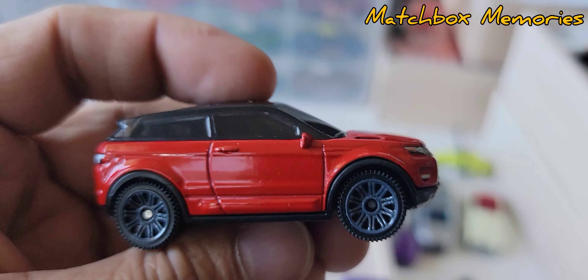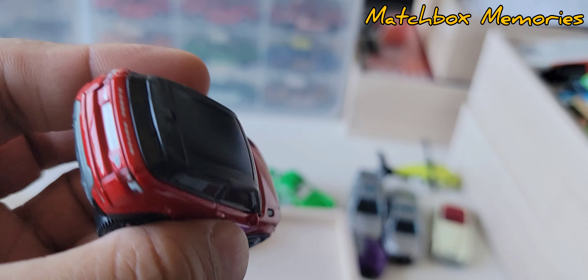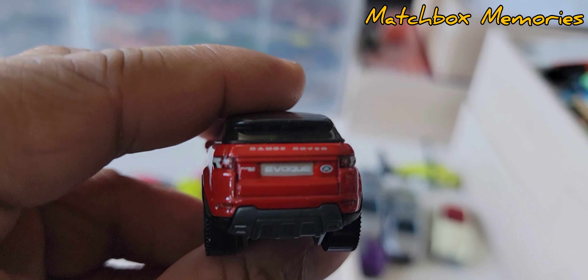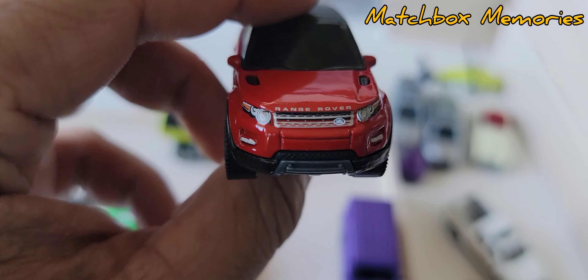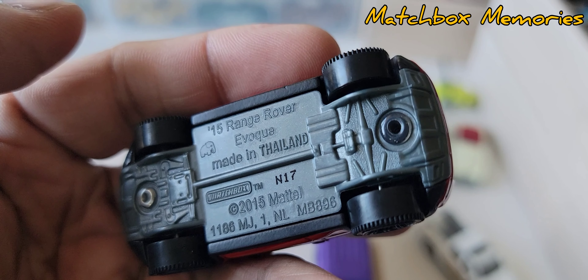The Range Rover Evoque in blood red. Completely tinted windows, detailed back with the Evoque number plate, and a fully detailed front as well. Good detailing on this. 2015 Range Rover Evoque with a decent set of wheels.